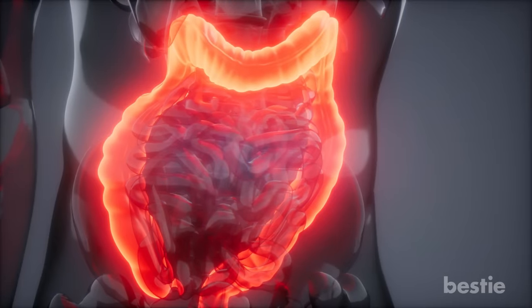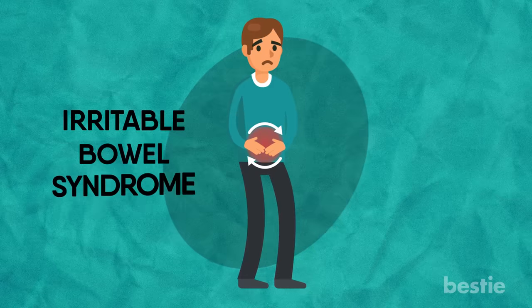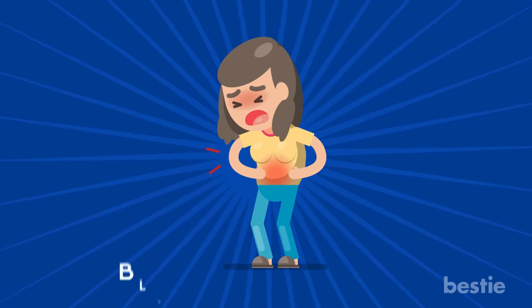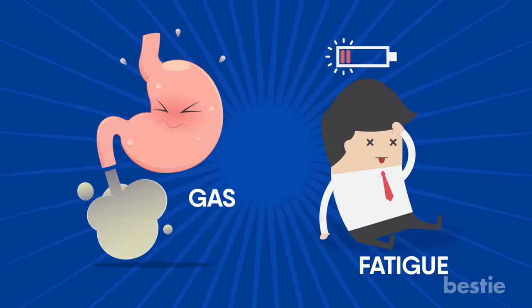A clean colon can reduce the risk of potentially preventable illnesses like irritable bowel syndrome or IBS. In addition, it can also provide relief from bloating, constipation, diarrhea, fatigue and gas.